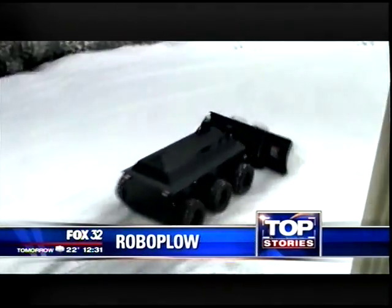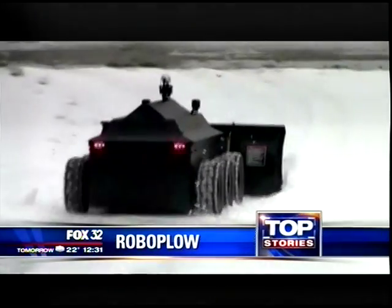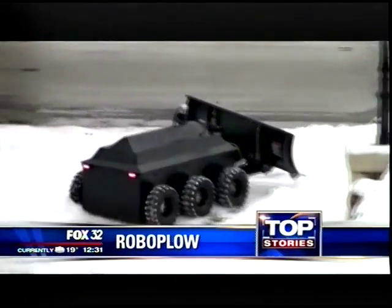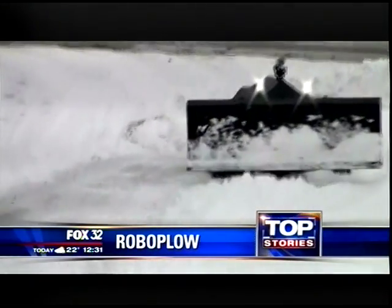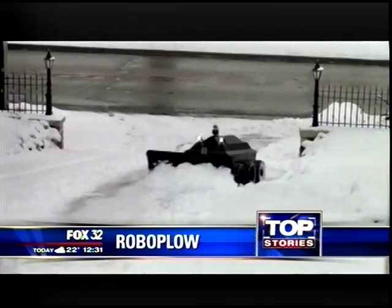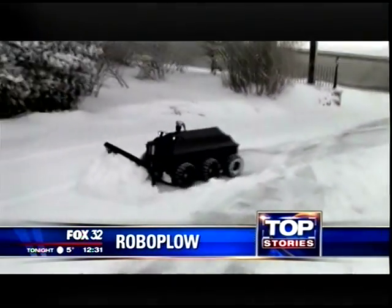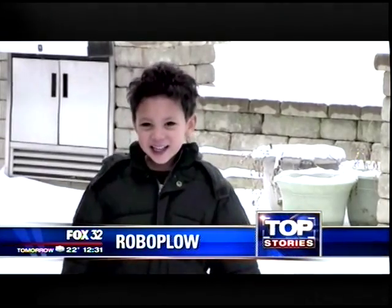If you hate shoveling snow, you might want a robo plow — a small plow you operate by remote control. It can handle several inches of snow but needs to be recharged every few hours. But you can't rush out and get one, because this is just a model. It was built by an engineer in his garage.